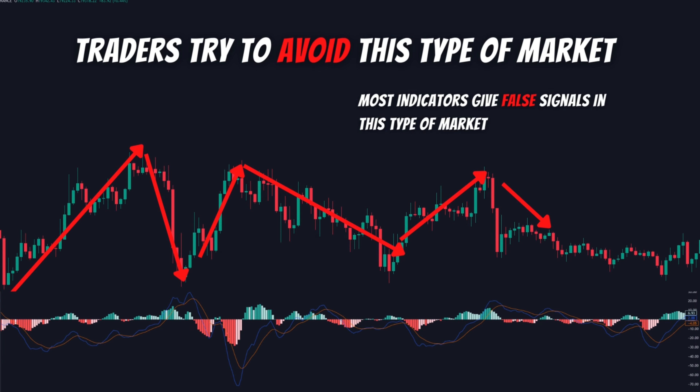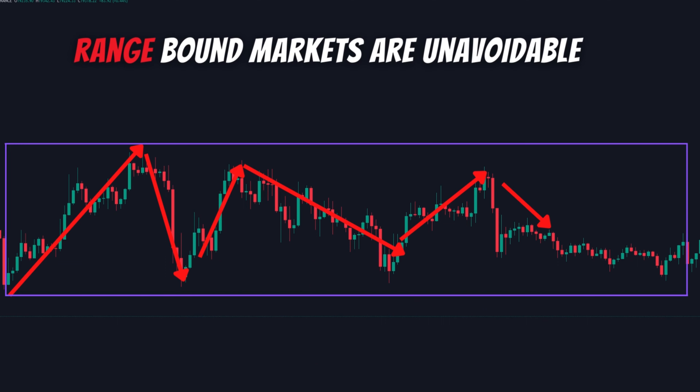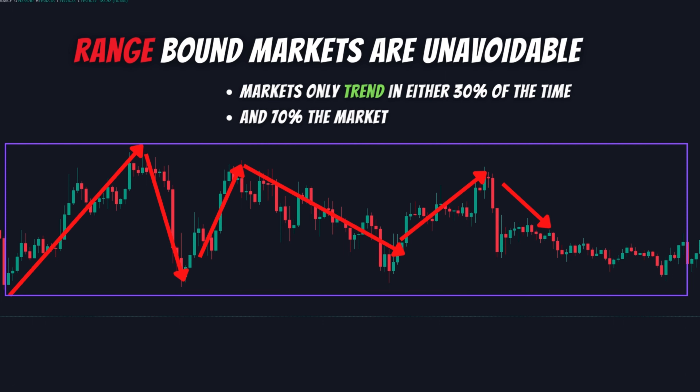One thing that you need to accept is that you cannot avoid the range market. Statistics show that the market only trends 30% of the time, and the remaining 70% of the time it is in a range.